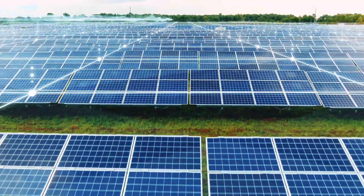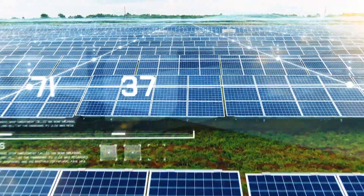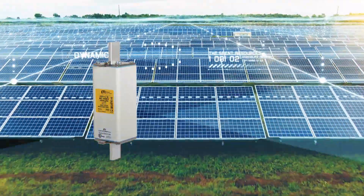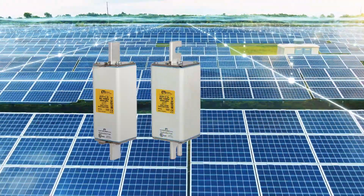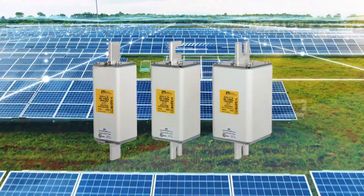When it comes to overcurrent protection of utility-scale centralized photovoltaic systems, ET offers a wide range of NHGPV fuses and accessories. Our portfolio extends from 1,000V to 1,500V rated voltages, developed according to the IEC and UL standards.